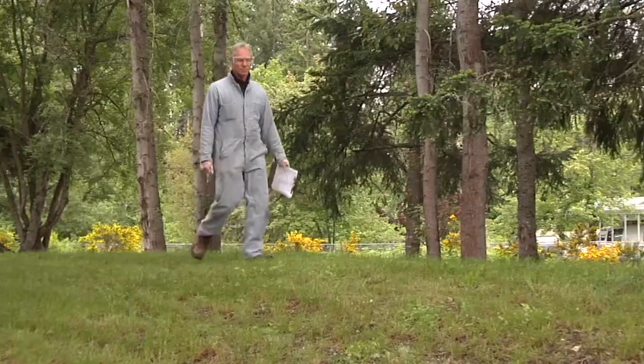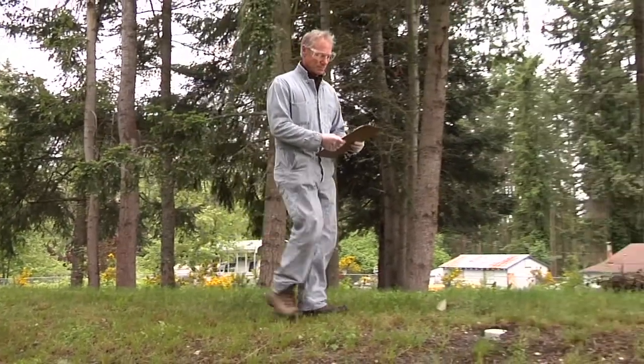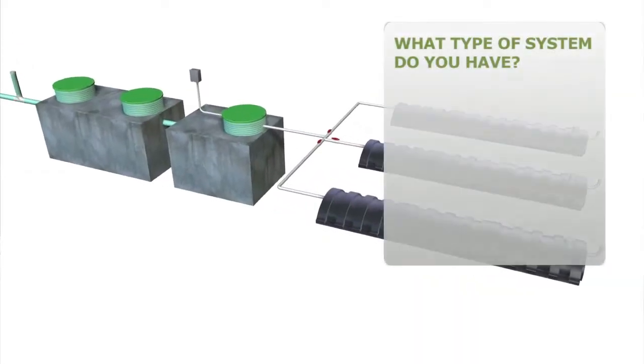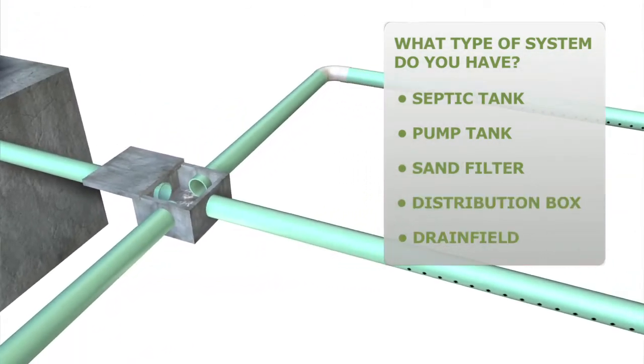Record drawings are not always accurate, so make sure you verify it's correct. If you need to have your system located, make sure you also know the location of all utilities. Depending on the type of system, you'll want to know the location of your septic tank, pump tank, sand filter, distribution box, and drain field.